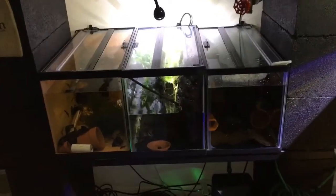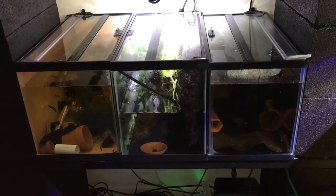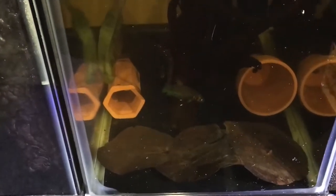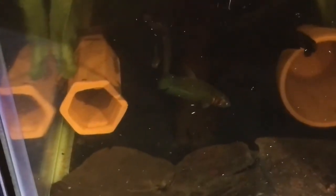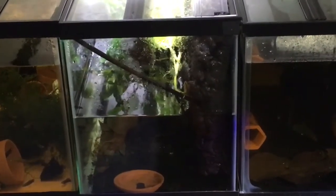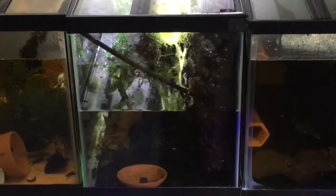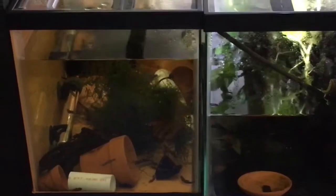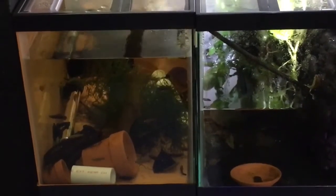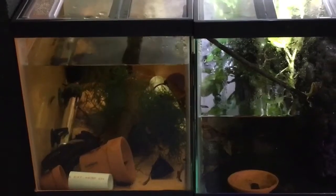Down below, I'm utilizing three 10-gallon tanks. On the right-hand side are my betta foerschi collection. That is one of my male betta foerschi, currently looking to gobble up some whiteworms I recently put in the tanks to get them out in the open. This is a 10-gallon paludarium-type setup, and this tank actually houses two of my female breeder rubra. The males are in separate tanks. This 10-gallon tank is for all my betta hendra grow-outs.